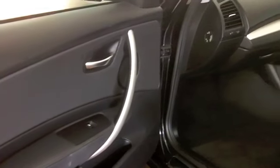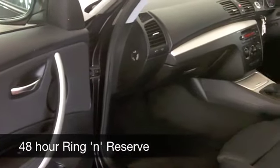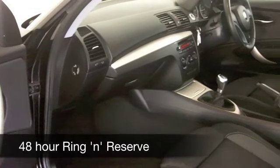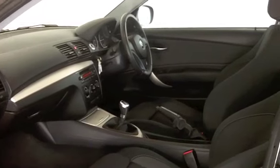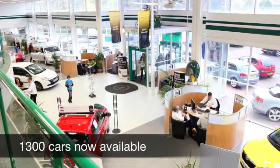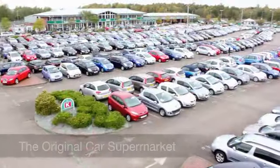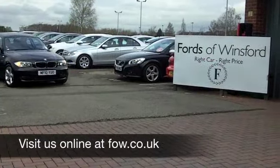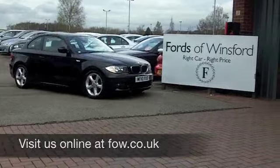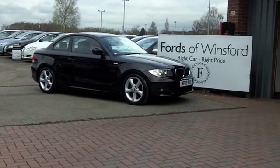Maybe this is the car that you're going to make friends with and drive home. Come and find out — have a test drive with no obligation. If you want to part-exchange your existing car or need to arrange finance, no problem. Ring and reserve with no obligation and discover this great car for yourself at Fords of Winsford.